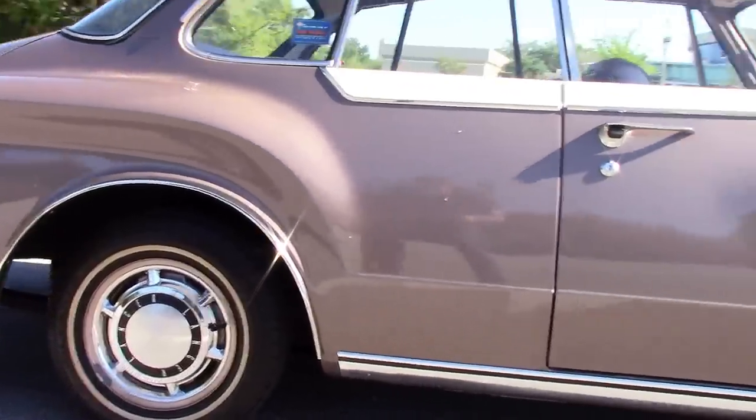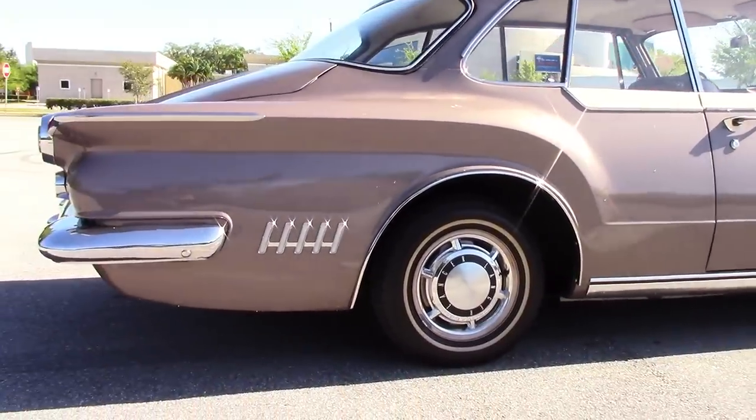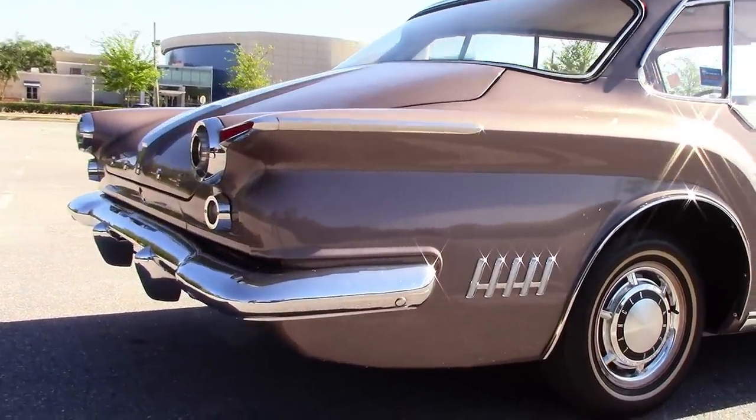It has new white wall tires. It's got the factory slant 6 motor — I believe it's an aluminum block motor — and a push button automatic transmission.